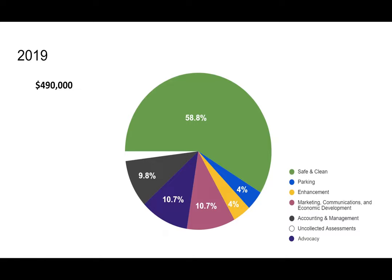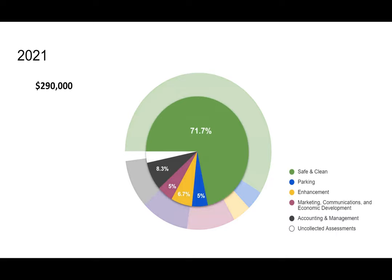In 2019, we had proposed a budget shown in a pie chart. Our updated budget — which was $490,000 in 2019 — would now be more like $290,000, with more of the percentage of the budget focused on safe and clean. The advocacy and planning portions would be funded not through the BIA, but through foundations and other contributions.